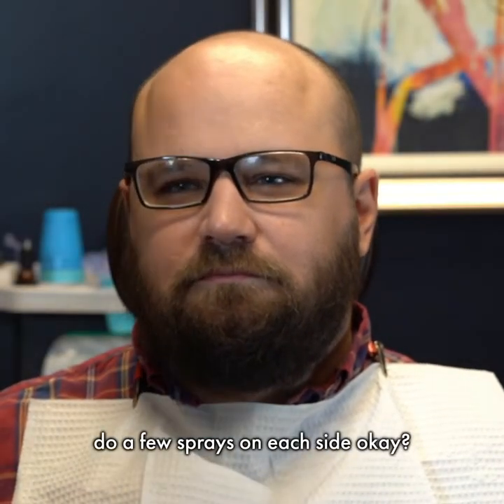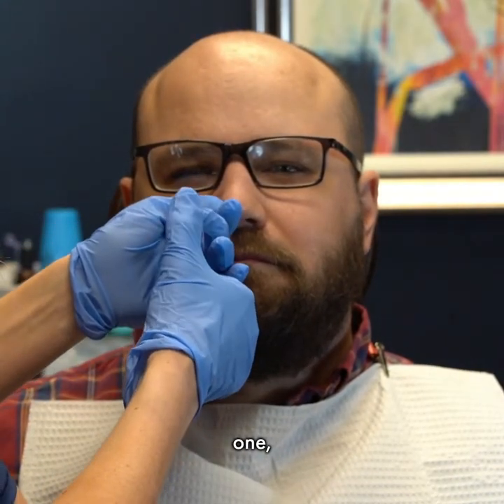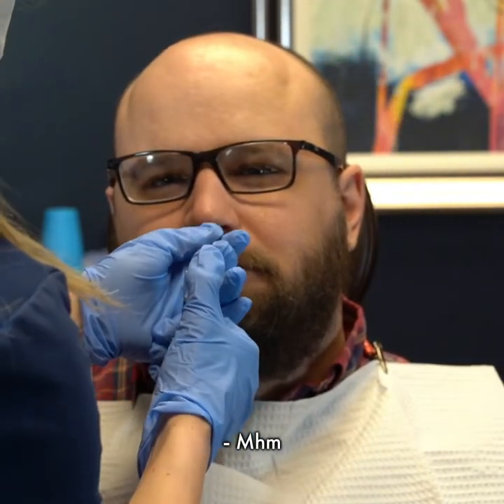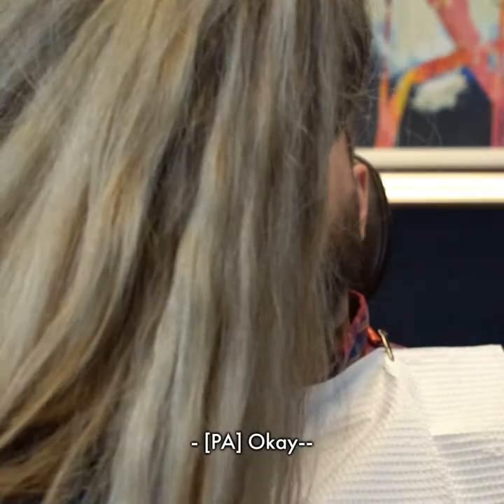We're going to do a few sprays on each side. We'll start on this side. One, two, three. You can dab that up if it's dripping on you. Ready for the next side?